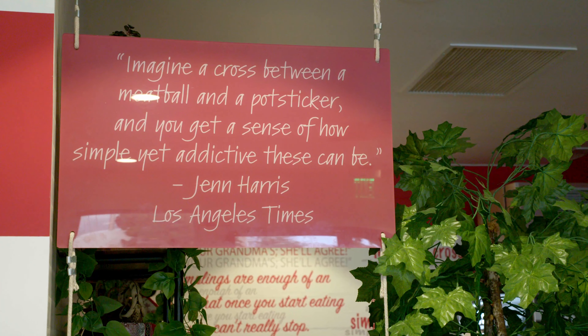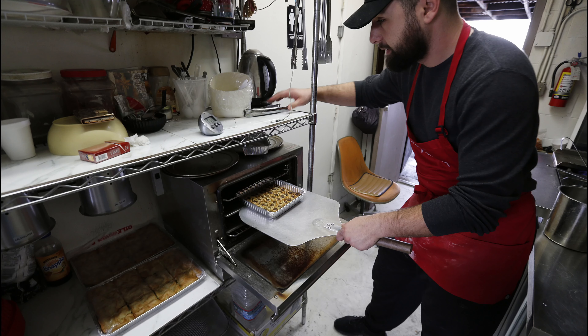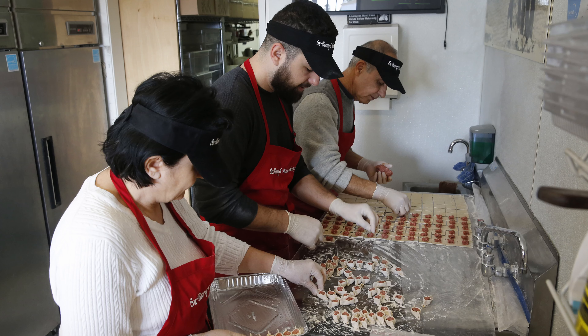I wrote about the family's Pasadena location back in 2016. It's a small, barely 300 square foot space that I can walk to from my parents' house. This is where the family stood literally shoulder to shoulder, making dumplings from scratch for more than a decade.